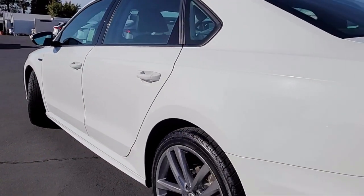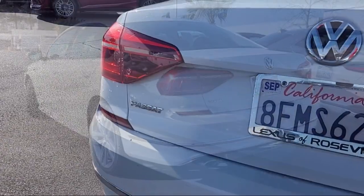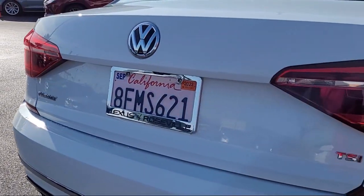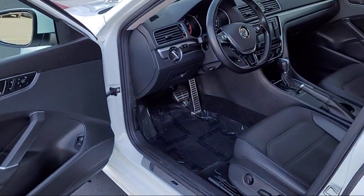Apple CarPlay, blindspot monitor, steering wheel controls, air conditioning, and much more.